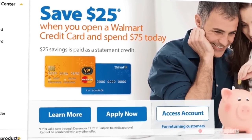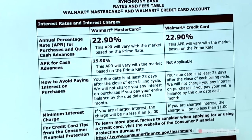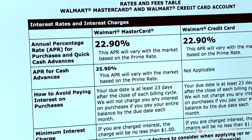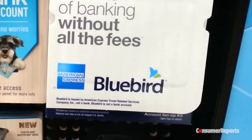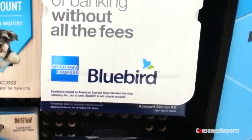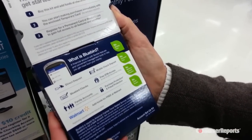However, Consumer Reports doesn't recommend Walmart's MasterCard. While there's no annual fee, it has a steep variable interest rate of almost 23%. But if you're in the market for a prepaid card, Consumer Reports gives Walmart's Bluebird top rating. There are almost no fees and its terms are easy to understand.